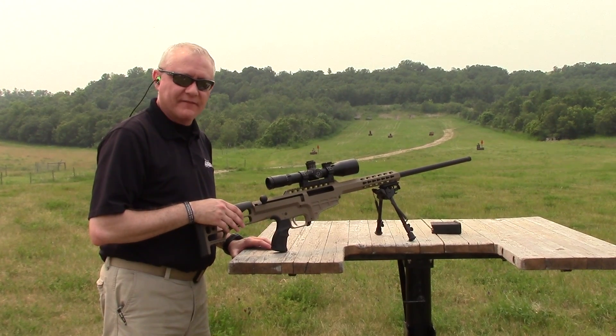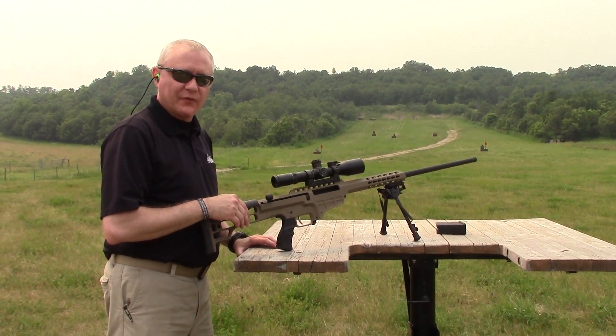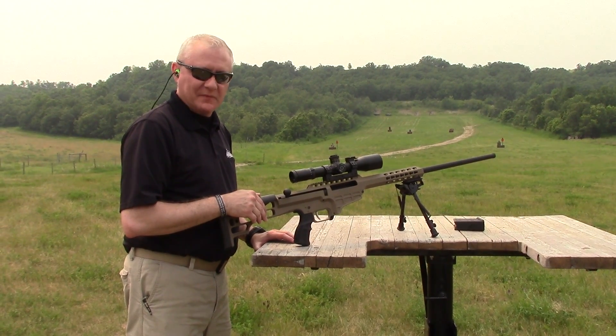The 98B Fieldcraft is available in 300 Win Mag, 308, 6.5 Creedmoor, 260, and 7mm.